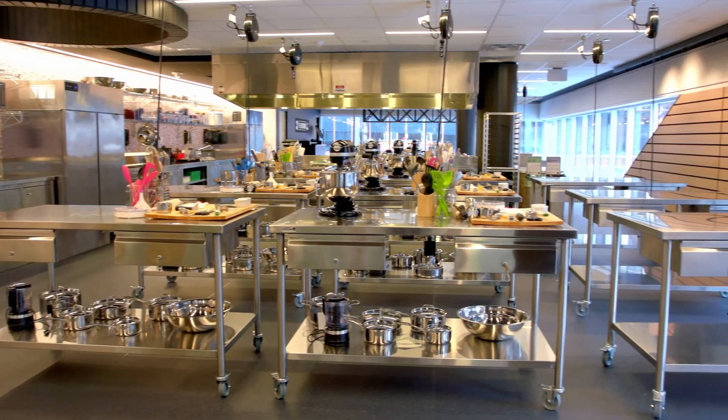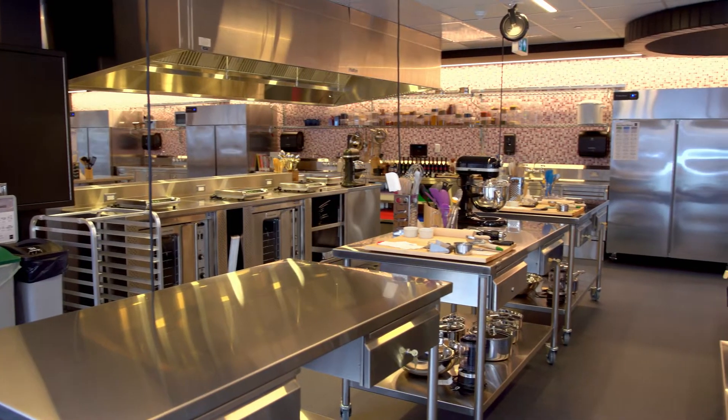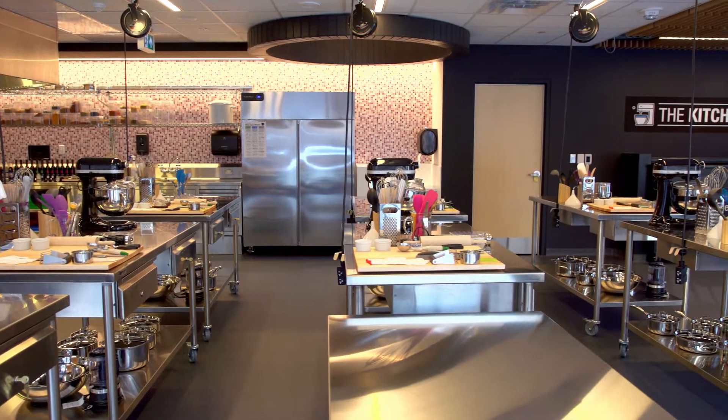The EPL kitchen was designed the way we design all services at the Edmonton Public Library — for learning, for experimentation, for curiosity. This space is 2,100 square feet located on the second floor of the Stanley Milner Library. People will be able to come take a class, learn about baking, maybe improve their knife skills, and also take classes from partner organizations — all giving Edmontonians opportunities to learn more about food and nutrition.